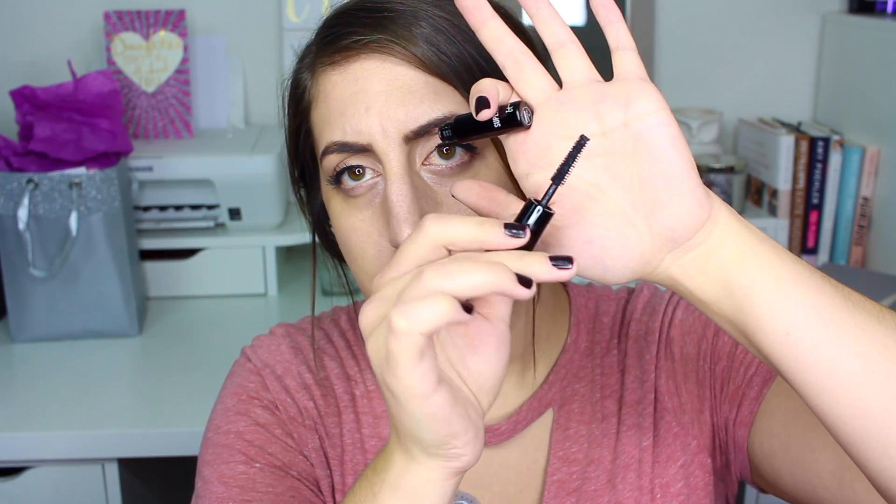I'm gonna show you everything I got at Ulta. The free birthday gift this year is the IT Cosmetics Superhero Mascara — it's a little mini version. Here is the little tiny mini bottle and it is adorable. I actually have it on today. It has this wand — not a rubber or plastic bristle, it's like a regular bristle but shaped differently.